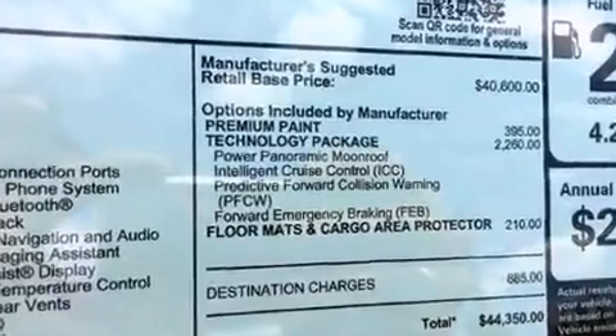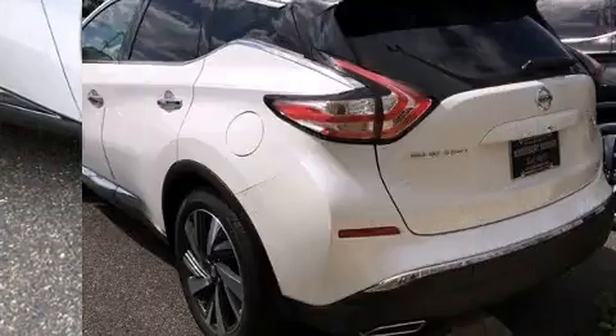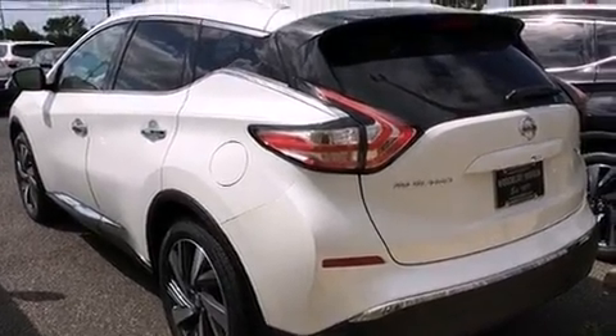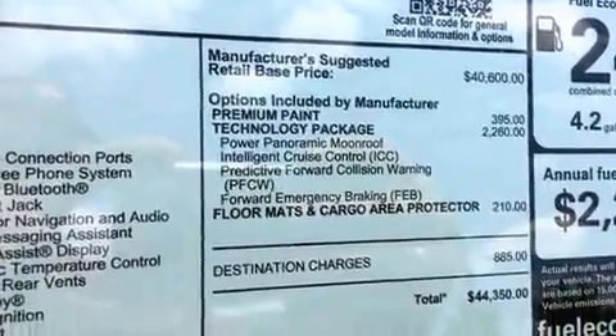Top features include rain sensing wipers, an automatic dimming rear view mirror, a power lift gate, and a blind spot monitoring system. Rear passengers enjoy seat heating functionality, keeping them warm during the winter months.